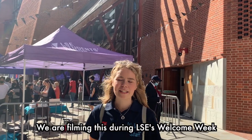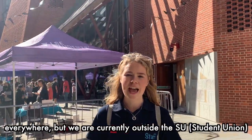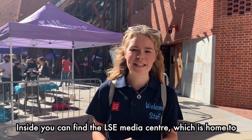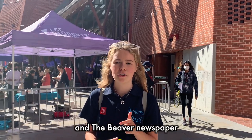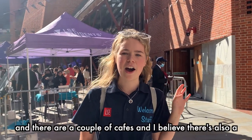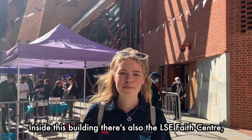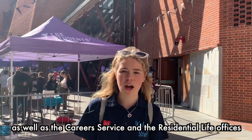We are filming this during LSE's Welcome Week, which is why there are so many marquees and things going on everywhere. We are currently outside the SU, the Student Union Building, which is called the Shaw Student Centre. Inside you can find the LSE Media Centre, which is home to Pulse Radio — our on-campus radio station — and the Beaver newspaper. The LSE gym can also be found inside this building, along with a couple of cafes and a roof terrace. There's also the LSE Faith Centre, the careers service, and the residential life offices.